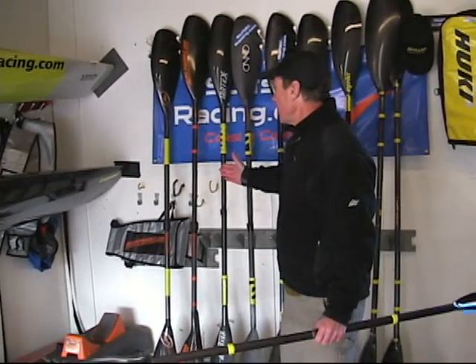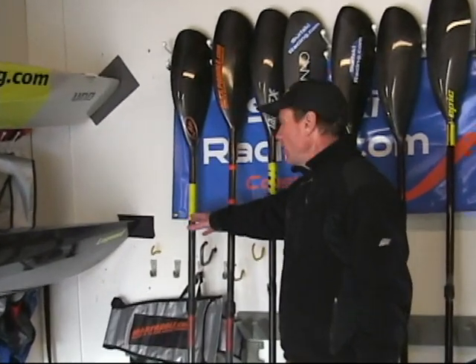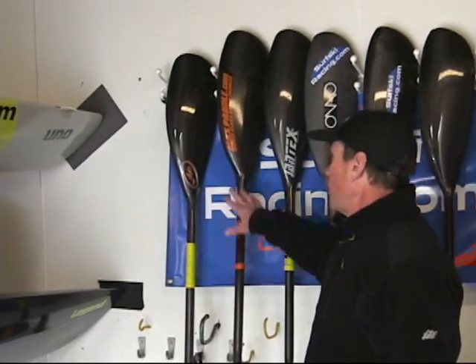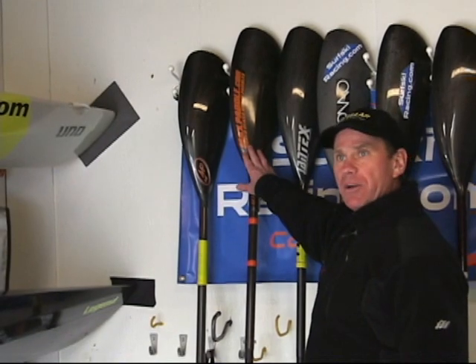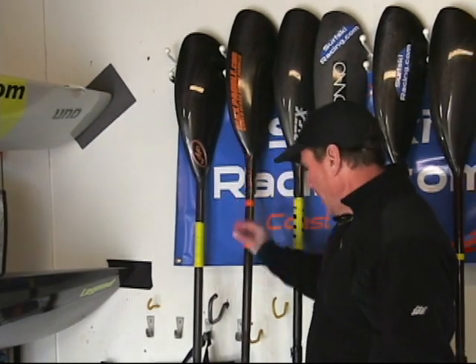Let's start with the Max paddles — both of these are Max paddles. One has a big blade that Brendan sent for Chris to try out for this review, and it fits him because it does have a bigger blade size. They have the twist lock ferrule here, and they're really a good value for the amount of paddle that you get.